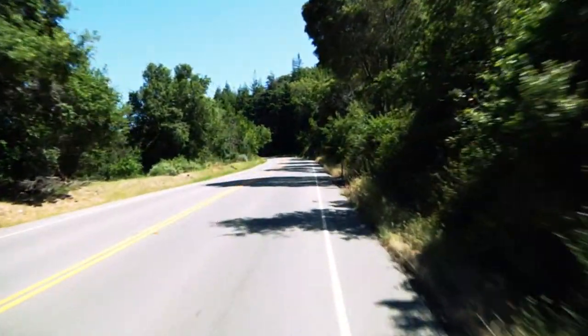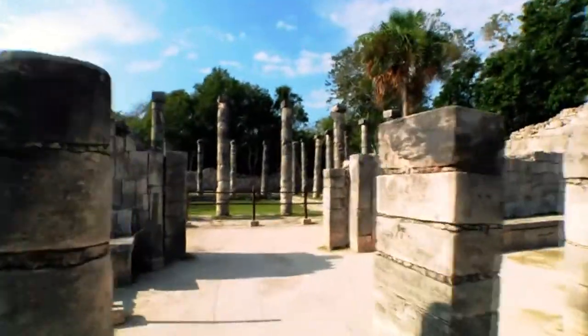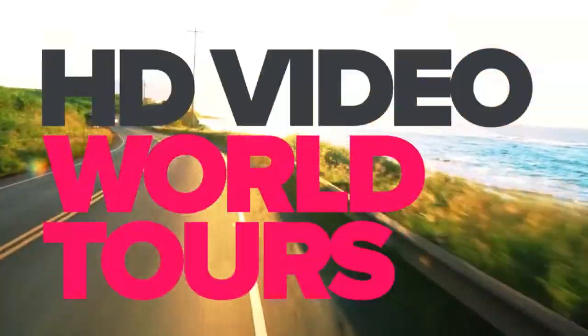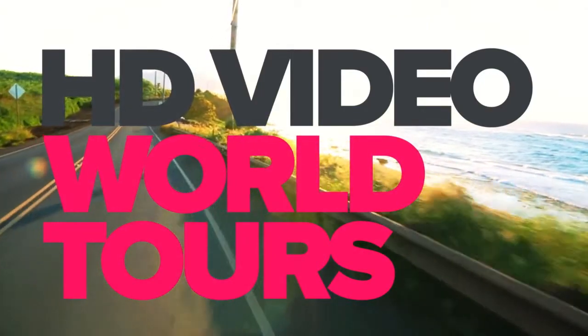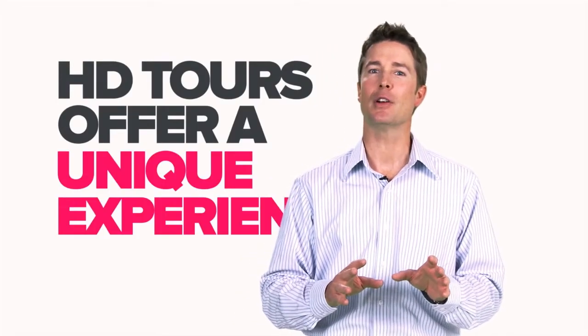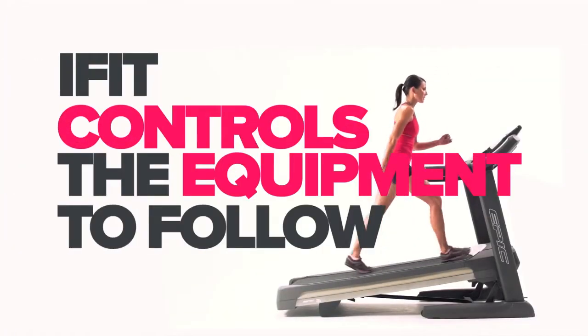Maybe it's the breathtaking beauty or the chance to seemingly escape everything, but iFit users love working out with our new HD Video World Tours. We've captured some of the most stunning scenery from around the world to create our library of HD Video Workouts. Maybe it's a casual run down the coast or a more challenging hike through the Red Rocks. Our HD Tours offer you a unique experience that truly comes alive as iFit controls the equipment to follow the terrain.